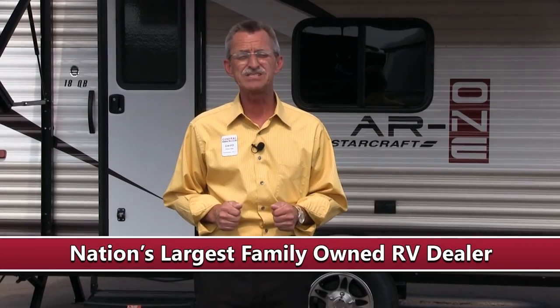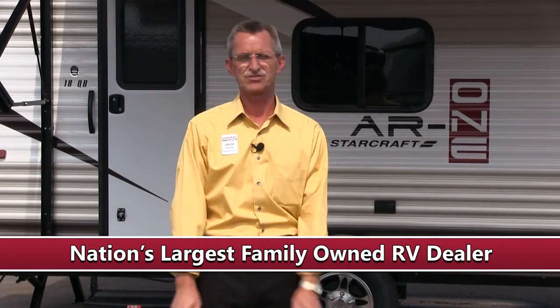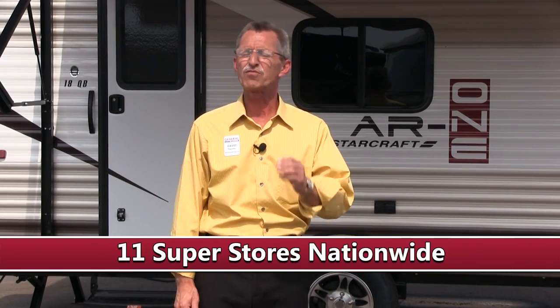We are General RV Center, the nation's largest family-owned RV dealer, with 11 superstores in five states, over 3,000 units to choose from, and a multi-million dollar parts inventory for all your RV needs.